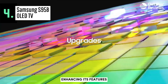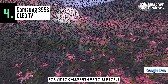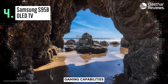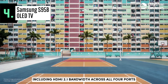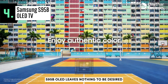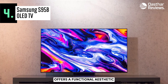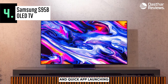The Samsung S95B OLED utilizes Samsung's proprietary Tizen OS smart interface, providing access to a vast array of apps and games. This year, Samsung is focused on enhancing its features, such as supporting Google Duo for video calls with up to 32 people directly on your TV when connected to a compatible webcam. Gaming enthusiasts will appreciate the focus on gaming capabilities, including HDMI 2.1 bandwidth across all four ports and FreeSync Premium certification. The design of the Samsung S95B OLED leaves nothing to be desired, featuring slim bezels and an elegant base. Tizen's mature operating system offers a functional aesthetic, allowing for smooth navigation through the interface and quick app launching and closing.